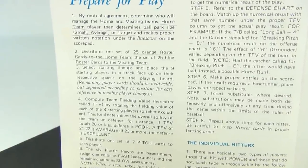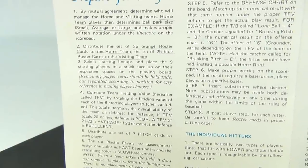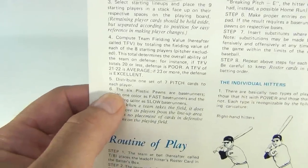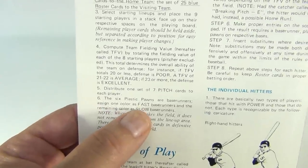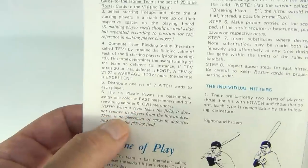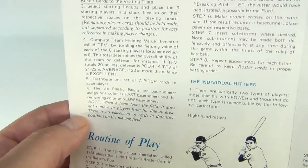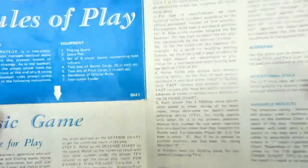Select the starting lineups and place the nine starting players in a stack face up on their respective spaces on the playing board. The six plastic pawns are base runners — assign one color as fast base runners and the remaining color as slow base runners, so white and red, I'm assuming. When a team takes the field, it does not remove its players from the lineup area — there's no placement of cards in defense positions on the playing field. It's a pretty intricate little game.